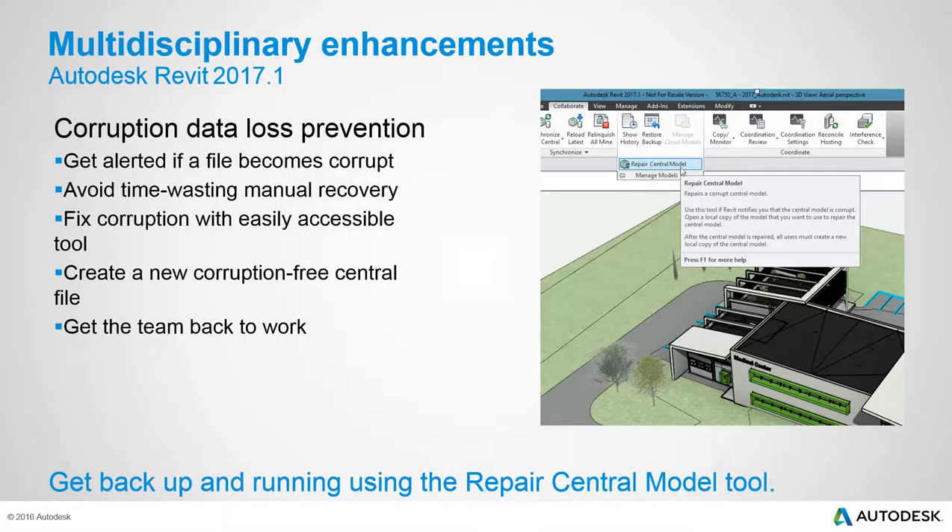A new corruption data loss prevention feature targets workshared file-based models. In the unlikely event of model corruption, users are now alerted during sync rather than discovering it late. Instructions are provided to repair the model by replacing the central model with a recent uncorrupted local file. Non-workshared models also receive a warning during file save if corruption is detected.